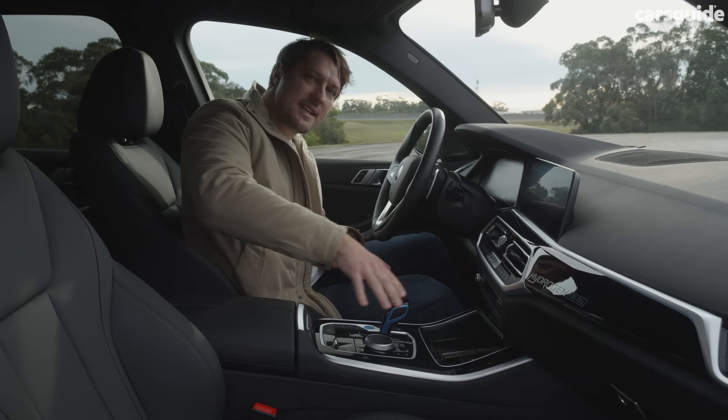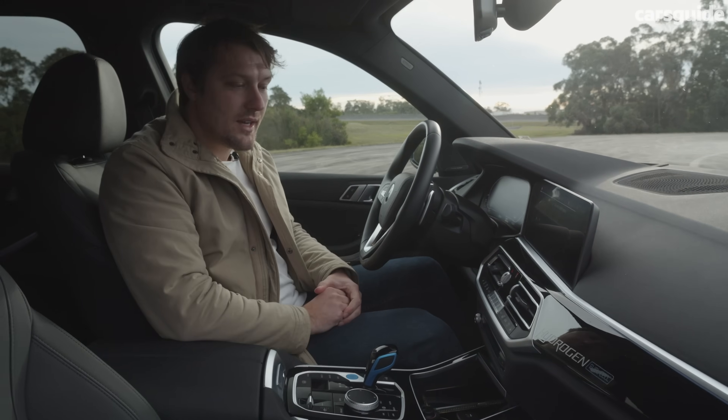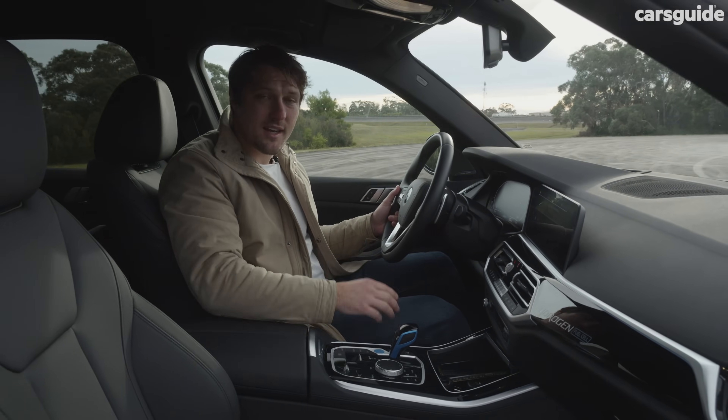The hydrogen tanks work their way down through here, where you might normally have a transmission and a drive shaft heading to the rear. But otherwise the interior is pretty much the same. And when it comes to operating it, it's pretty much like an electric car. Let's go check it out.